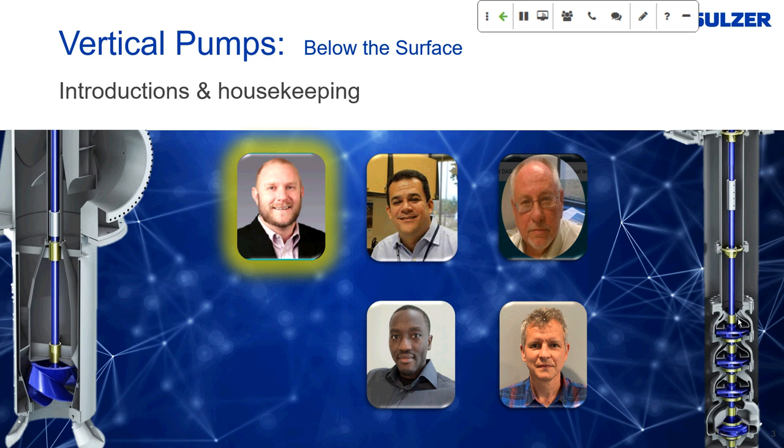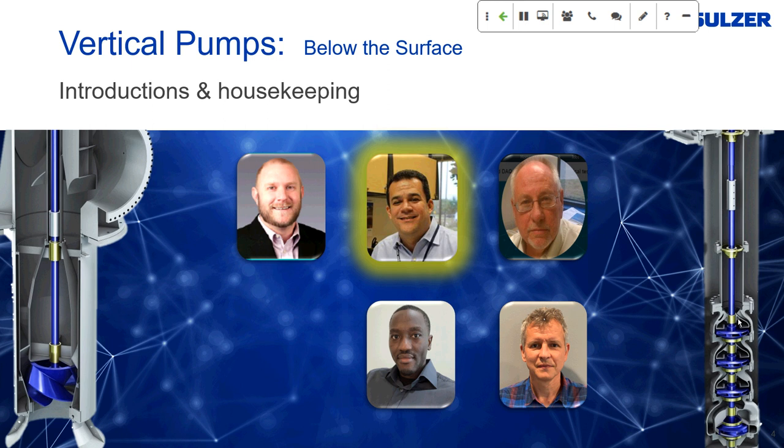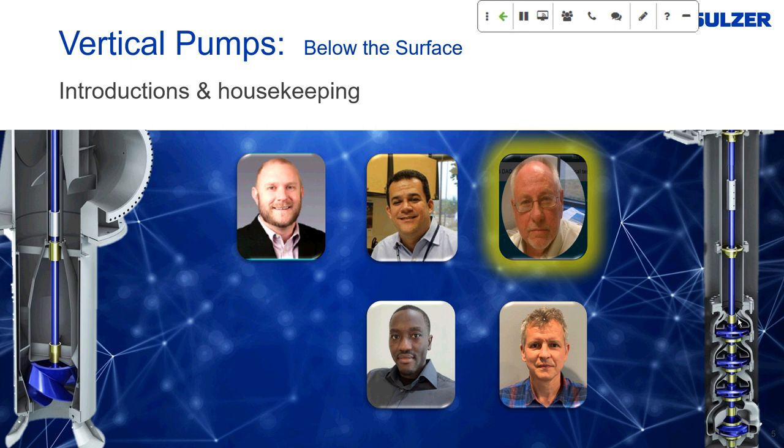My name is Marcus Souza, the Advanced Engineering Manager for vertical pumps with SELSER Pumps. I have 25 years of experience in the pump industry and am globally responsible for the selection and application of vertical pumps. I'm Bob Davis with over 40 years in the business, 30-plus years with Johnson SELSER vertical pumps. My focus has been pump engineering in both design and the test bed. I've tried to retire several times but I'm still here at SELSER helping with advanced engineering and vertical pumps.